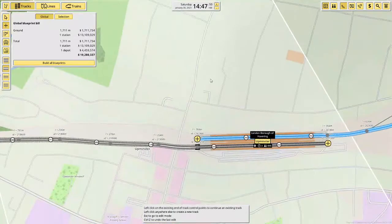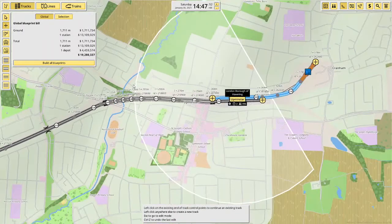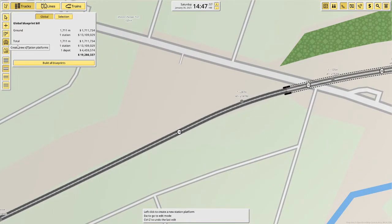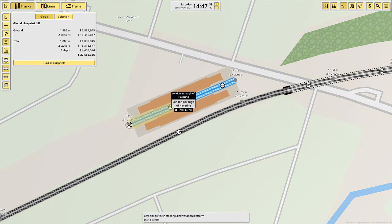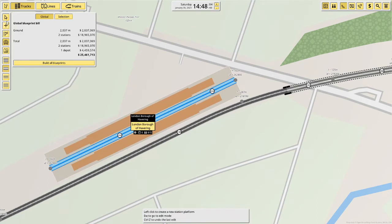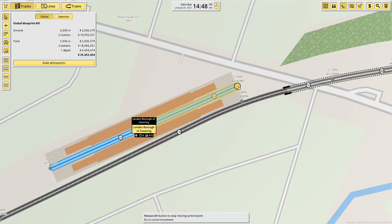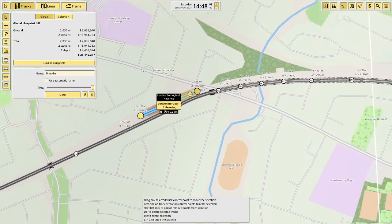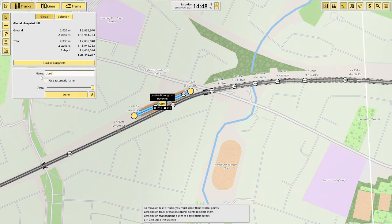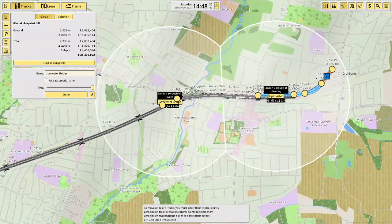The first stop on this line is Upminster Bridge. Upminster Bridge station is here, so we'll be building the first station here like that. Of course we'll have to name it Upminster Bridge, and that would have 816 people served, which is quite good.